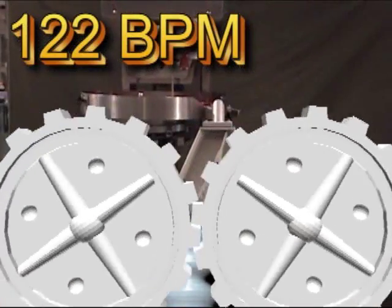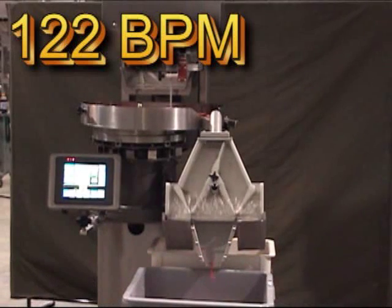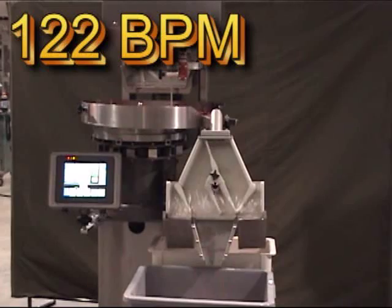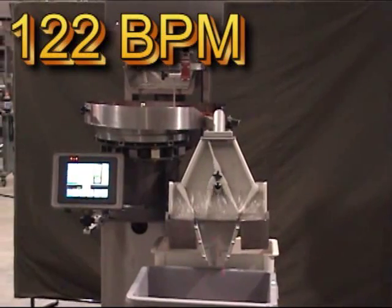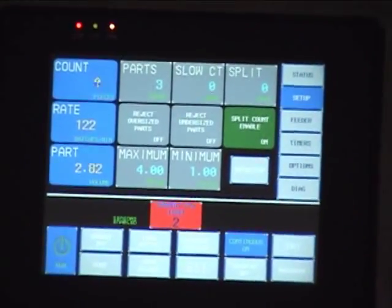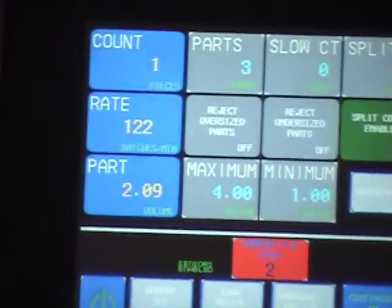This 5-gate Batchmaster 3 is running a 3-count of wire nuts at 122 batches per minute. You can see that the counter is rejecting, via the side gate, a batch that contains 4 parts.